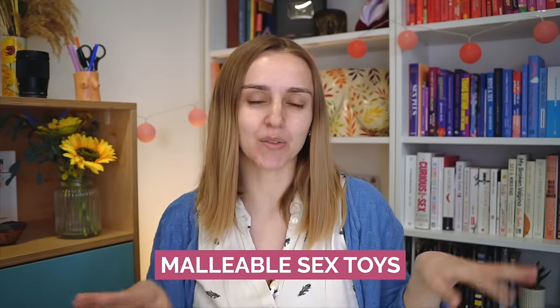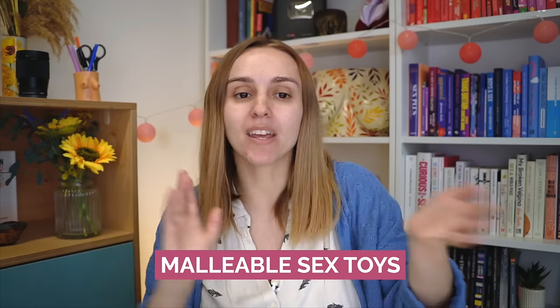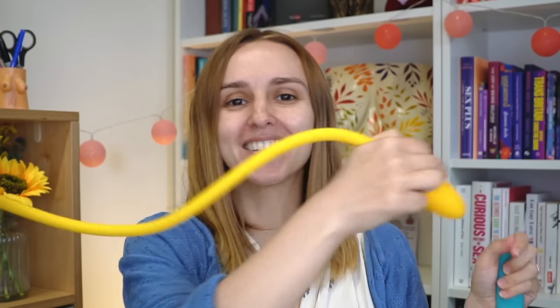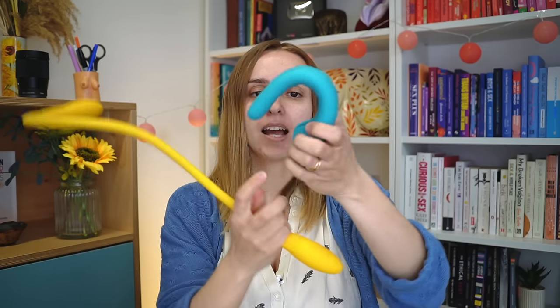Next up: malleable sex toys. These are ones that can be bent and moved into different positions to make them easier to use. Adam and Eve have a bendable joystick, and then I have the Pico Bong Transformer — both ends vibrate and you can get really creative with this. And the Mystery Vibe Crescendo can bend in different ways too. Some people may have limited or no hand use, chronic pain in their hands and fingers, or limited or painful pelvic movement, so these toys can assist people who find it difficult to hold a toy for solo or partnered use.